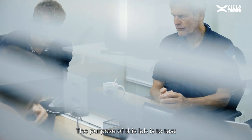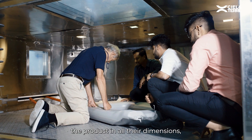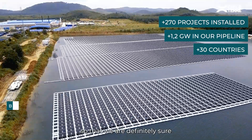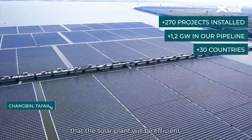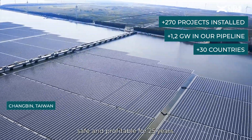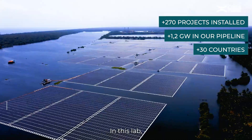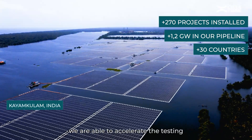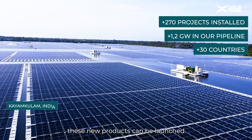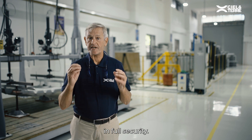The purpose of this lab is to test the product in all their dimensions and all their functions so that we are definitely sure that the solar plant will be efficient, safe, and profitable for 25 years. In this lab, we are able to accelerate the testing and make sure these new products can be launched in full security.